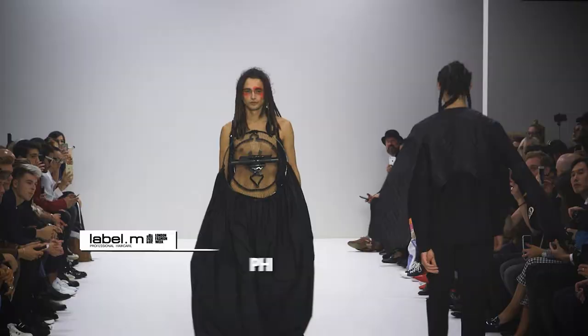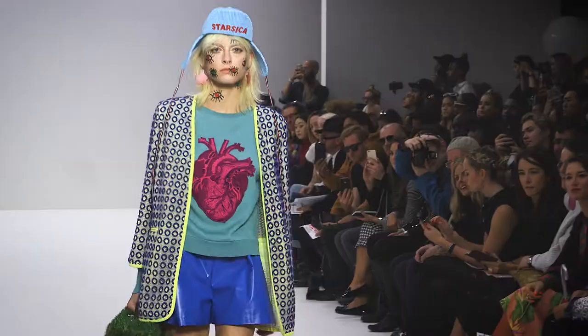Hi, my name is Philip Haug, International Artistic Director for Turning Guy and Label M. We are here at London Fashion Week, Spring Summer 2018.